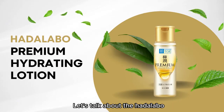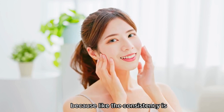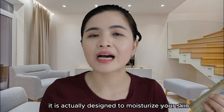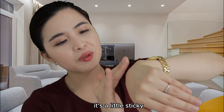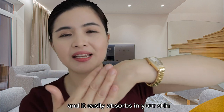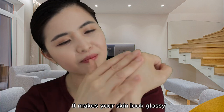Let's talk about the Hada Labo Premium Hydrating Lotion first. This is a dense lotion — it's more like a toner, actually, because the consistency is much thicker than a toner in other countries. This is not an astringent; it is designed to moisturize your skin because it is a little thicker, more like a serum. So it's a little thicker than your usual toner. It is a little sticky, but very moisturizing and hydrating. It is also lightweight and easily absorbs into your skin, feels really comfortable, and makes your skin look glossy.